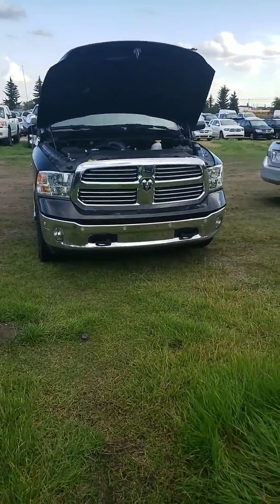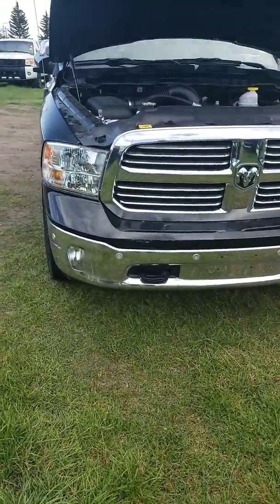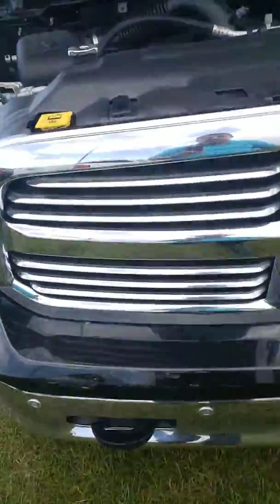Hello Cory, this is Nizar from London. There's a Dodge dealership, and I have to do the video walk-around of the 2017 Ram 1500. It has front sensors and two hooks.